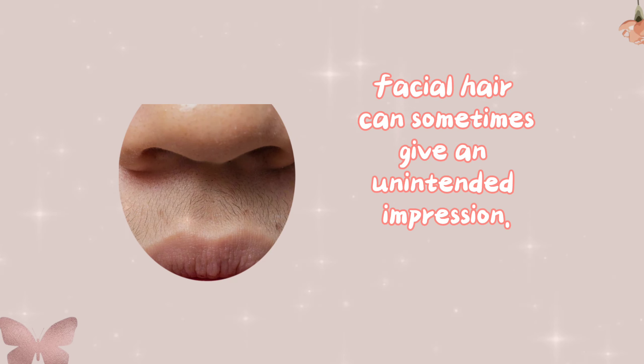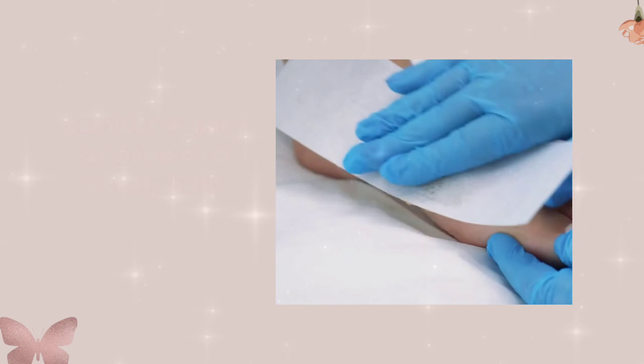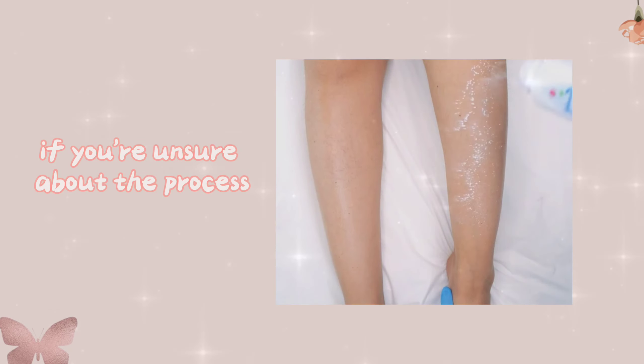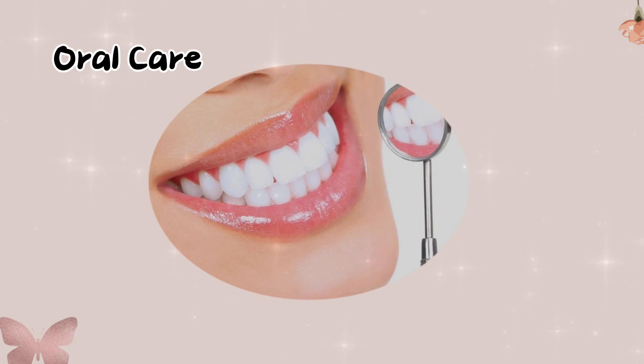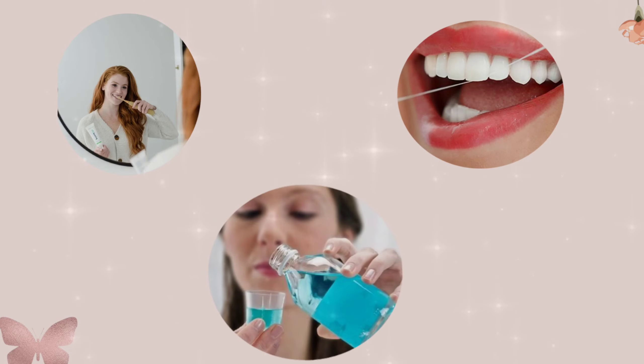Facial hair maintenance — ladies, if you have facial hair, manage it with methods like waxing or threading, as facial hair can sometimes give an unintended impression. Consider waxing at home on a weekly basis to keep it in check. If you're unsure about the process, consulting a beautician can provide professional guidance for the best results.